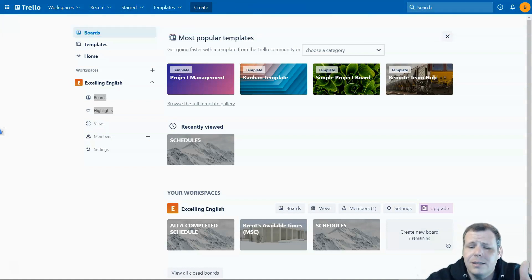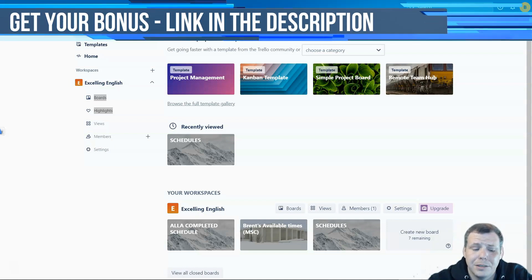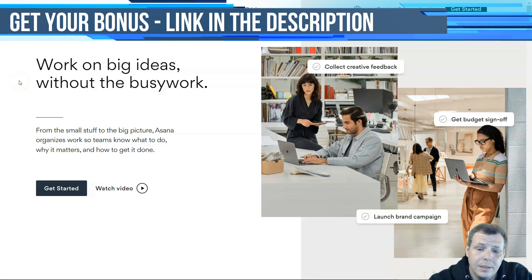Trello is ideal for individuals or small teams managing very few projects at the same time. For pricing, there is a basic plan that is free to use, but paid plans add integrations, priority support, automations, and much more.